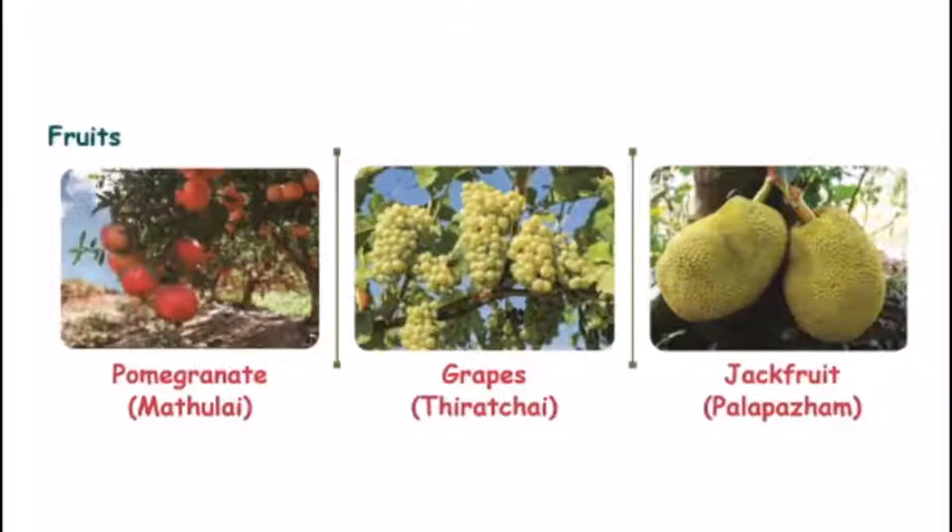Now the fruits. Pomegranate — Mathulai. Grapes — Brachai. Jackfruit — Palapalam.